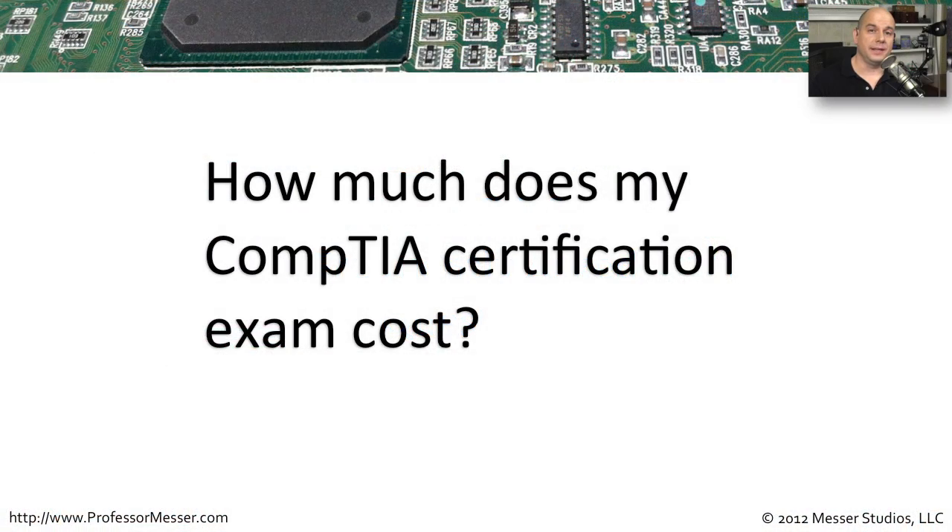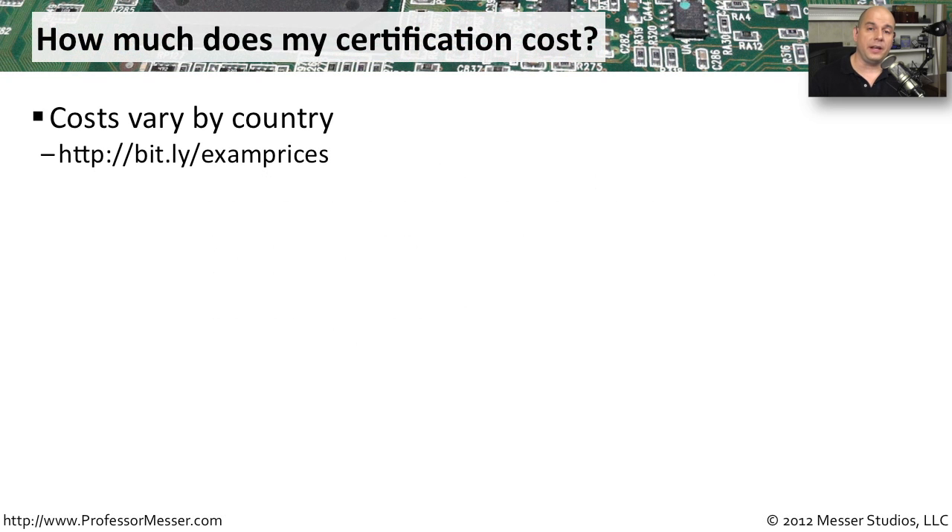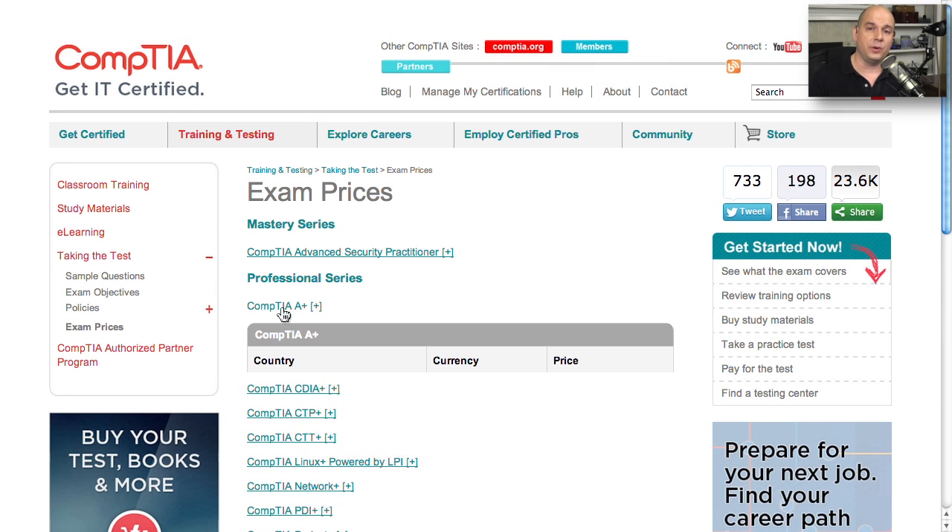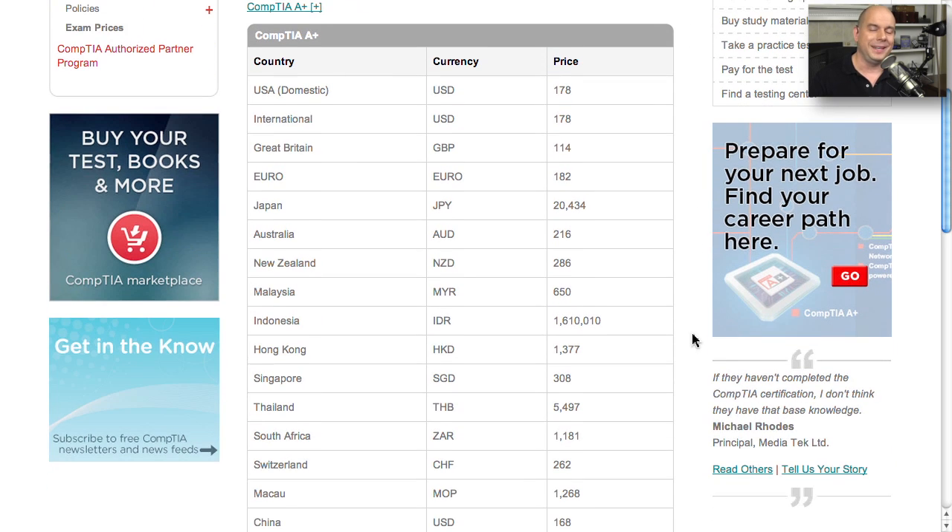If you're planning your certification process, you're obviously at some point going to be taking the exam. There are costs associated with the exam that you plan to take, and these costs are going to vary depending on what country you happen to be in. I've created a shortcut link at bit.ly — go to bit.ly/examprices to look at CompTIA exam prices. It lists out every possible country and shows you the standard price for that exam.